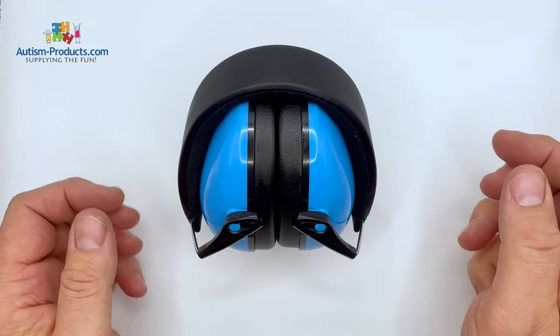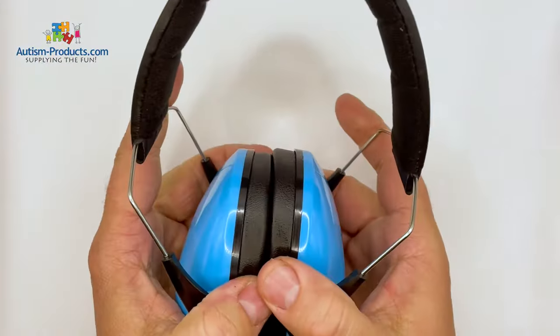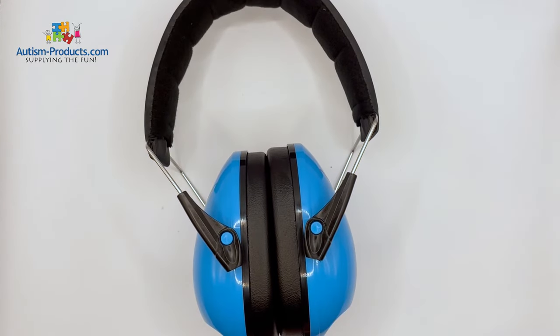Folded down like that, they fit real nice in a purse. You can pull them out and fit them on a big head. They cut out about 25% of the noise, and the person can still hear what's going on around them, but they're not startled by unexpected loud noises.